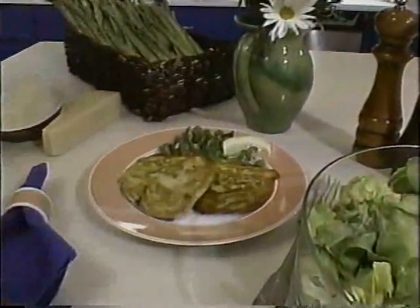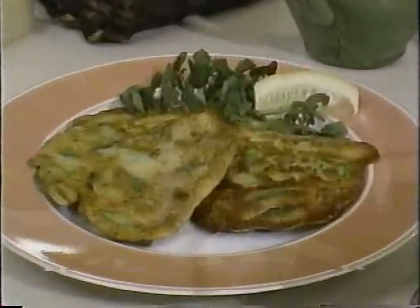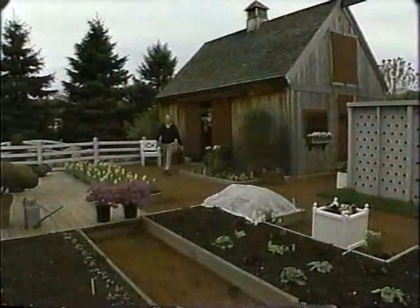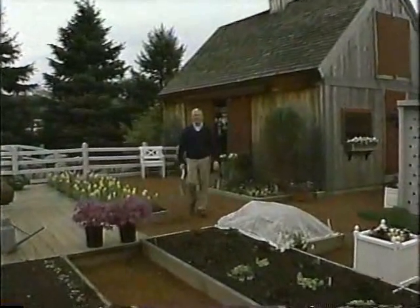Asparagus fritters served with a green salad — a simple, delicious spring treat. Great asparagus recipe, Marion. That's our show for today, folks.